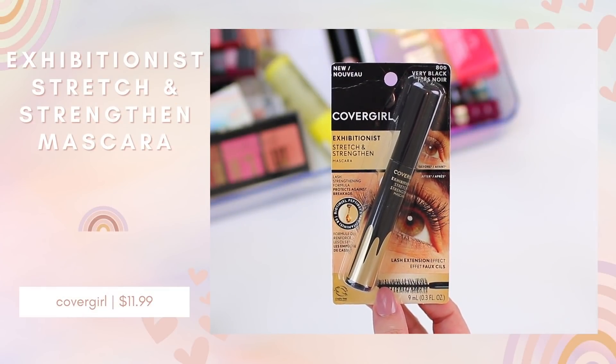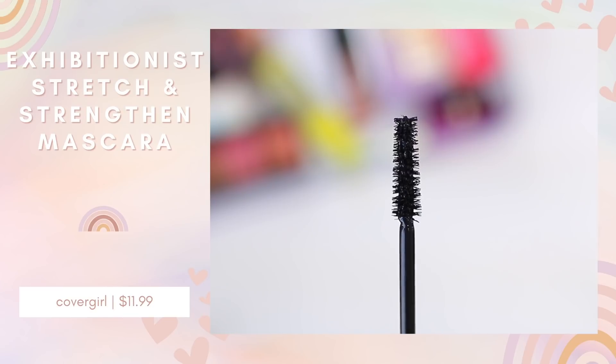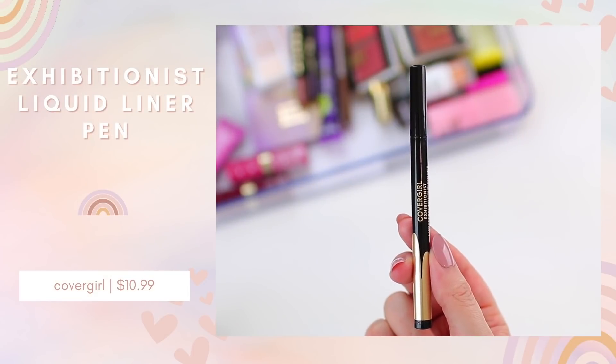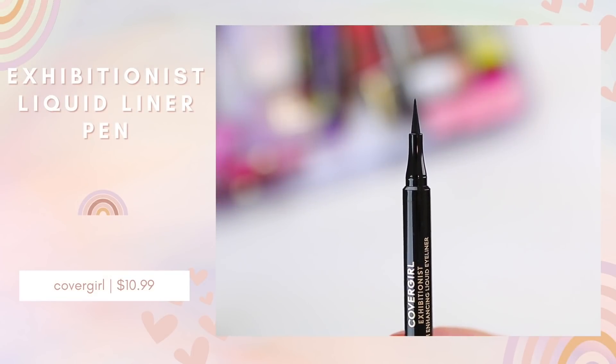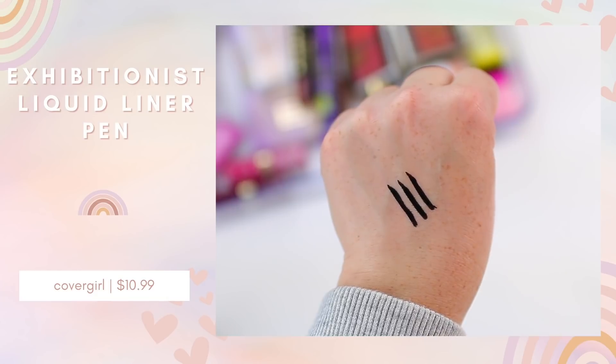Covergirl had two new products I wanted to try. I really like the Exhibitionist Mascara, and now they have the Exhibitionist Stretch and Strengthen Mascara, which has a lash strengthening formula that's supposed to protect against breakage and allows you to reach every lash from root to tip for longer, thicker, more defined lashes. They also have the Lash Enhancing Liquid Liner — a flexible felt tip liquid liner pen that glides on smoothly and stays in place. I'm always on the hunt for a good drugstore liner; right now I'm using the NYX Epic Ink Liner, which is really nice.